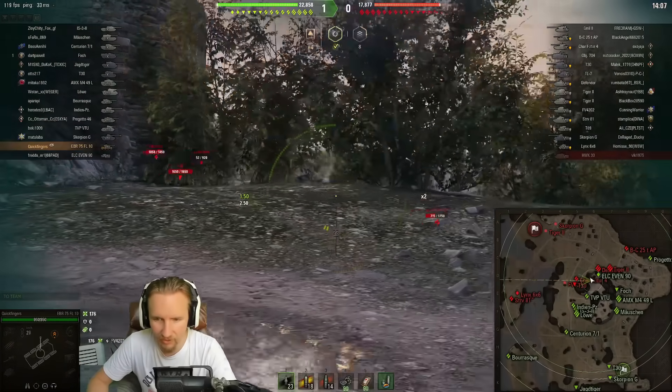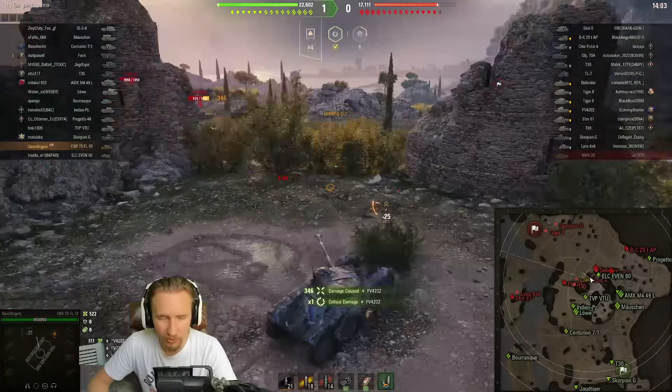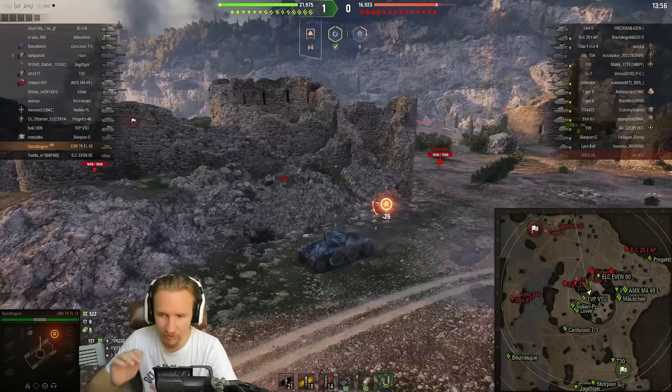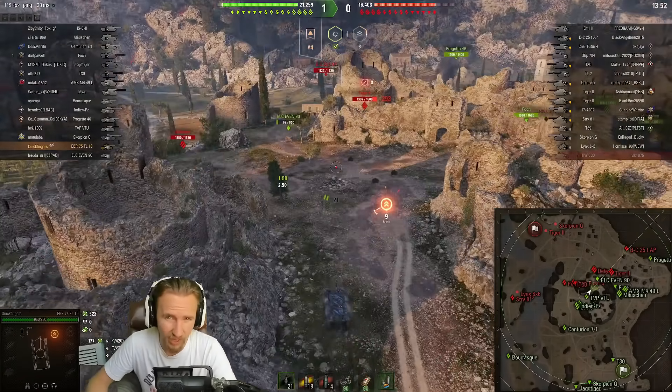I've got to be careful here. While I do have quite a lot of sneaky power, I also have not got very many hit points. I didn't actually get spotted there — oh, I did. Just about. I'm not sure if that was a proxy spot from the Defender, the FP4 202, or even from the Bat Chat on the side.